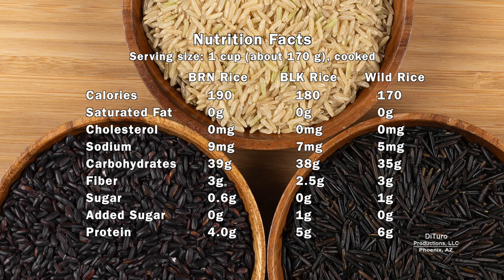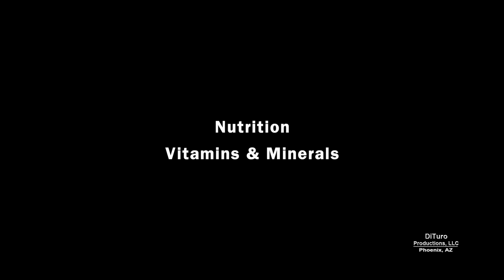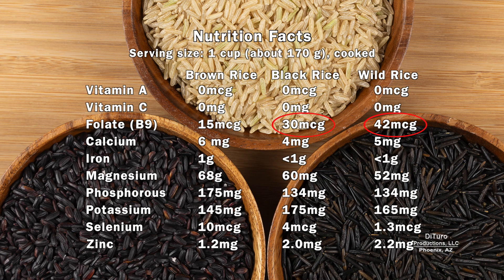One cup of cooked brown, black, and wild rice are nutritionally about the same. They provide about the same number of calories, carbohydrates, fiber, and protein, with wild rice having about 50% more protein than brown rice. For vitamins and minerals, black and wild rice are better sources of folate. They have about the same amount of calcium, iron, magnesium, phosphorus, and potassium. Brown rice is usually higher in selenium.